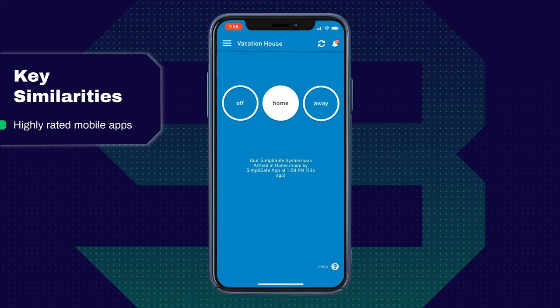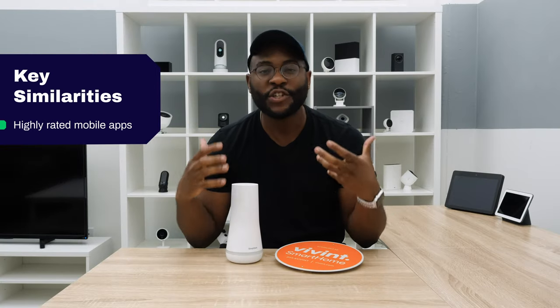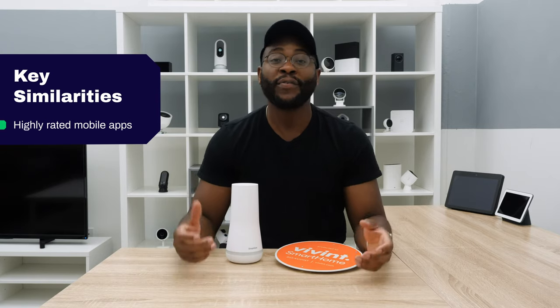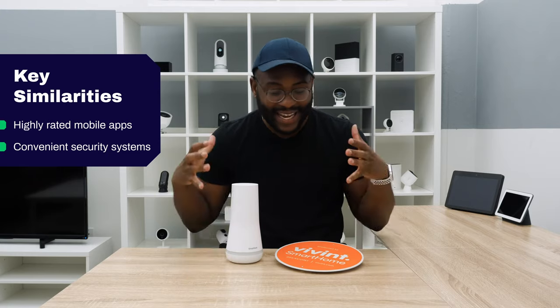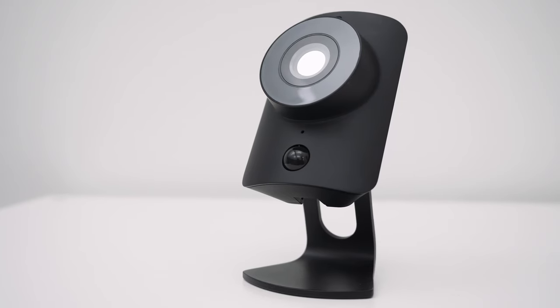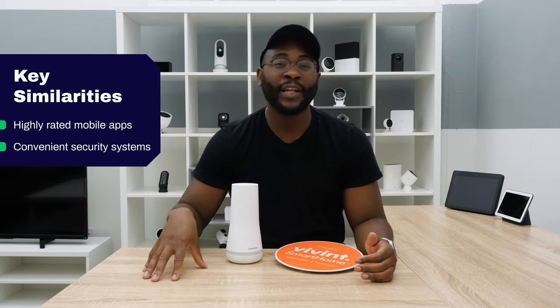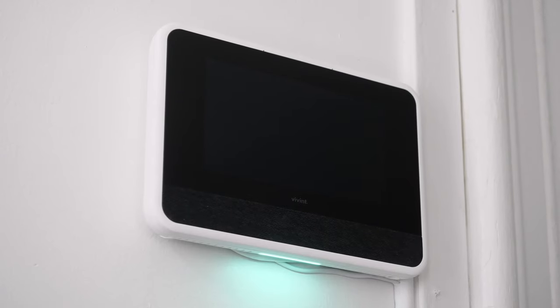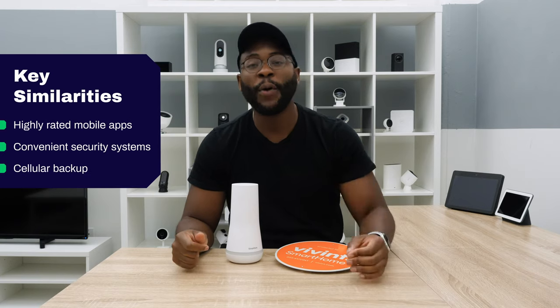Let's kick off today's comparison of SimpliSafe and Vivint looking at some key similarities and differences, beginning with the similarities. Both of these systems have really highly rated mobile applications. Both iPhone and Android users seem to be having a nice intuitive time arming and disarming their system, checking out their event history, and customizing notifications all in their mobile app. That convenience extends further when you look at the cohesive integrated systems that both of these systems have — their own components so each piece works really well with the other. They both also come with cellular backup.